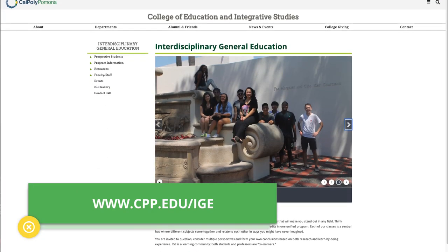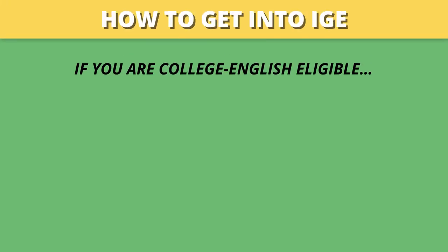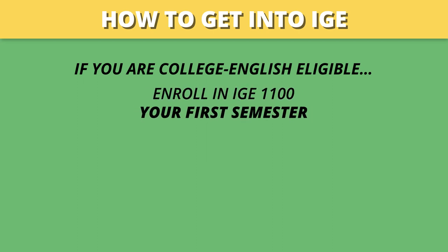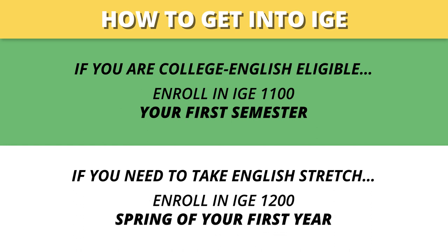To see the many interesting themes covered in IGE, check out our webpage. Now to get into IGE, if you are College English eligible, you start off your very first semester by taking IGE 1100. If you need to take English stretch first, no problem — simply enroll in IGE 1200 in spring of your first year. You'll substitute your English credit for IGE 1100.